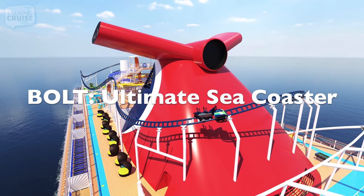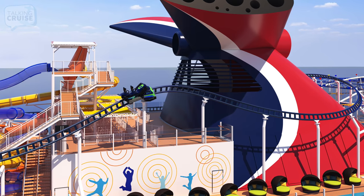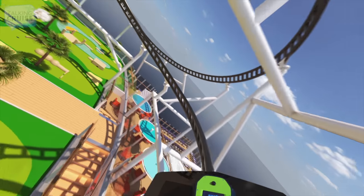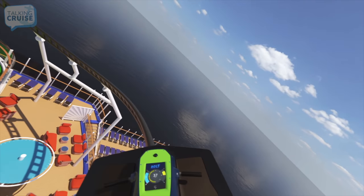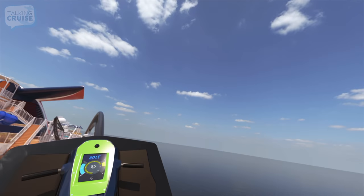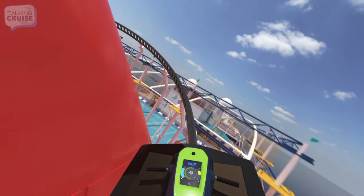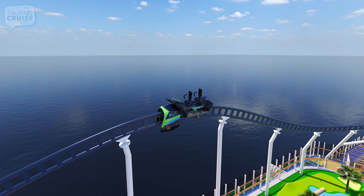Carnival will be the first cruise line to offer a roller coaster at sea. Bolt, the ultimate sea coaster, will feature tandem seating for two guests per vehicle. You're not just along for the ride — on this coaster, you're in control of how fast and furious you want the experience to be. Circling the Carnival Funnel, Bolt will be an adrenaline rush with panoramic views to the edge of the ship and beyond.